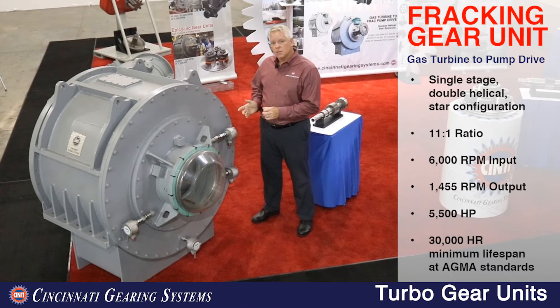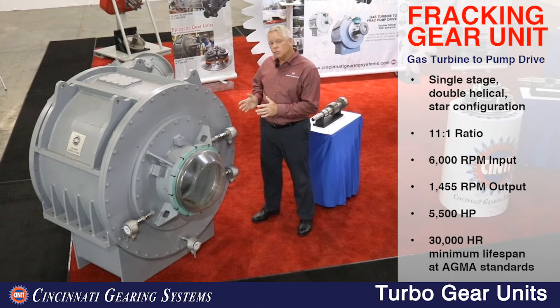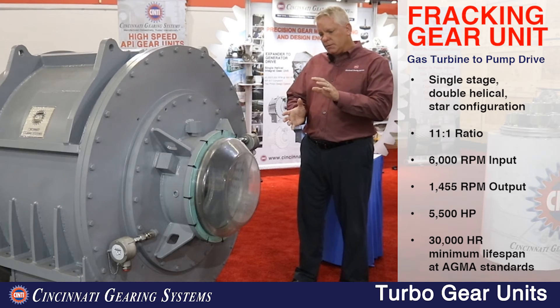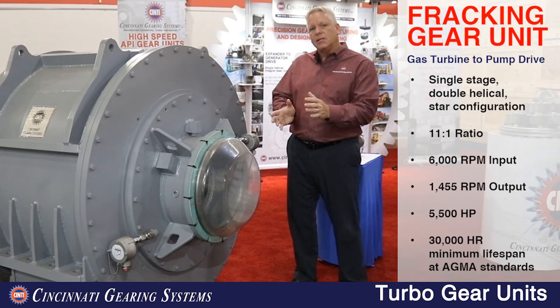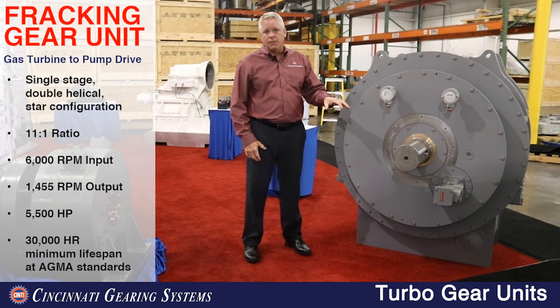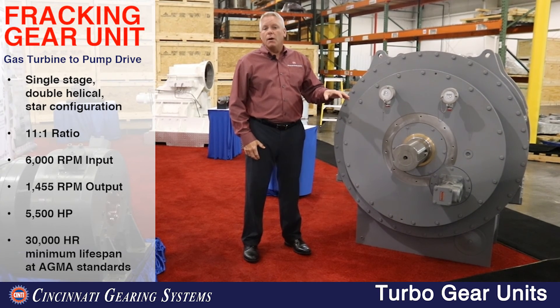We have a single-stage, double-helix, star epicyclic gearbox used for the fracking industry. On this side, we'll have a gas turbine connected to the input side at 16,000 RPM. And on the output side, we'll have the fracking gearbox at 1,500 RPM at a horsepower of 5,500.